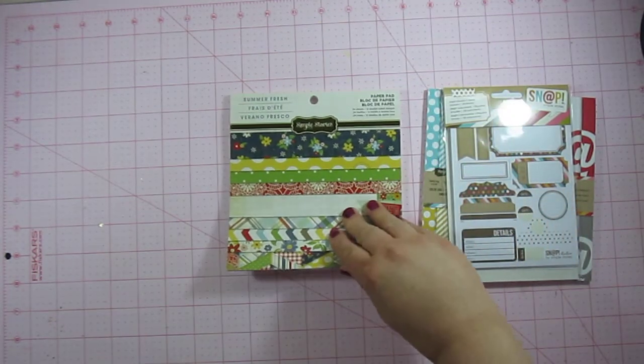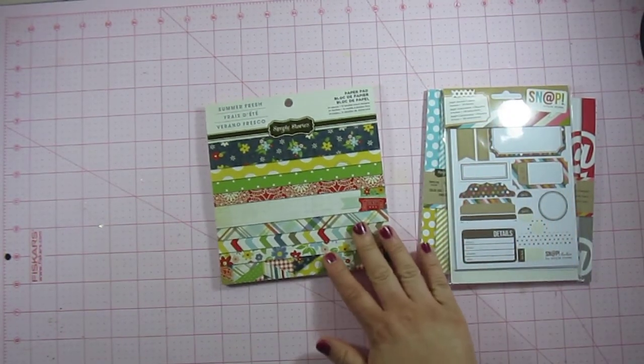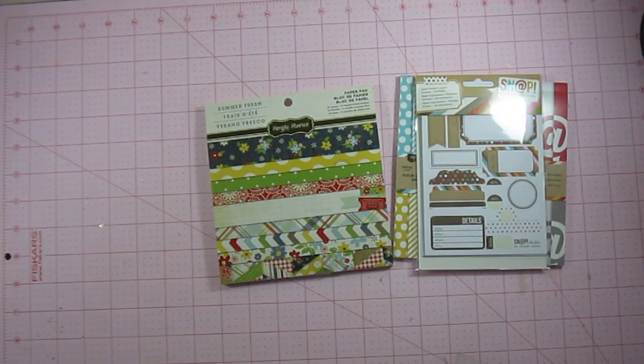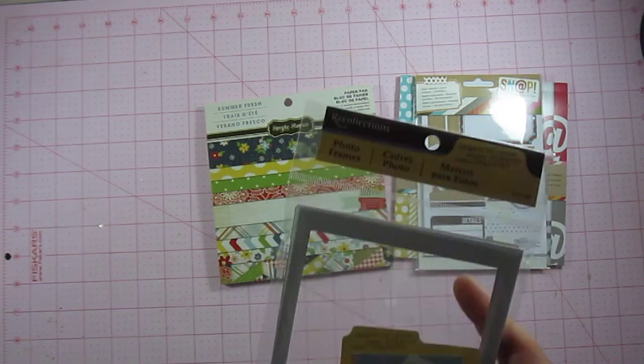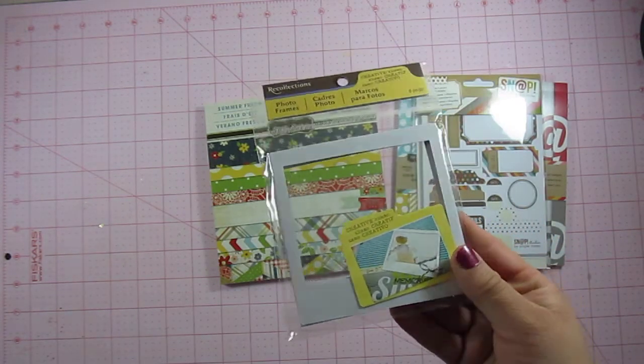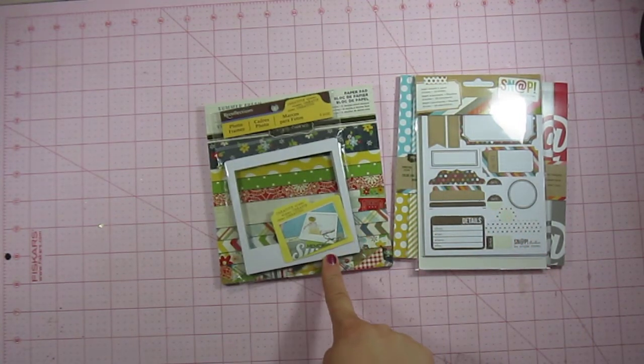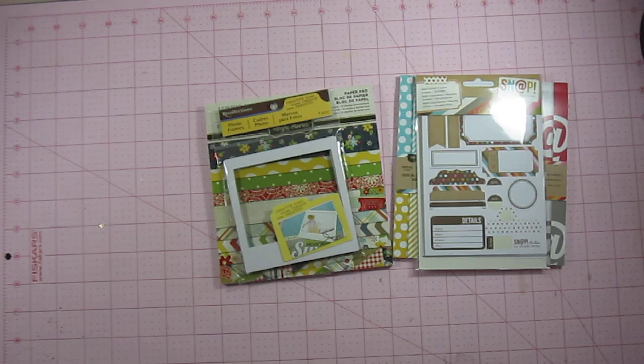I also picked up the Summer Fresh 6x6 from Simple Stories. I've seen it but hadn't purchased it, so I thought that would be good for cards this summer. I also picked up these photo frames from Recollections — they're like the little Instagram frames. I don't remember how much these were, but I remember them being quite a bit less expensive than the Heidi Swapp ones that I also purchased.